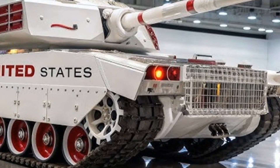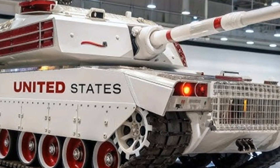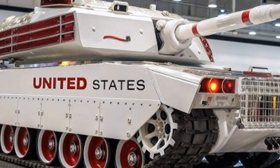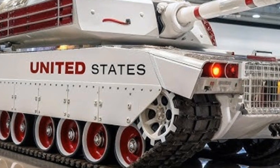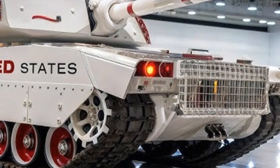Its name, Steel Phantom, highlights its emphasis on both brute strength and the element of near-invisible operational dominance through advanced stealth and electronic warfare systems. This tank is not just an upgrade — it is a transformation that symbolizes the future of ground combat.